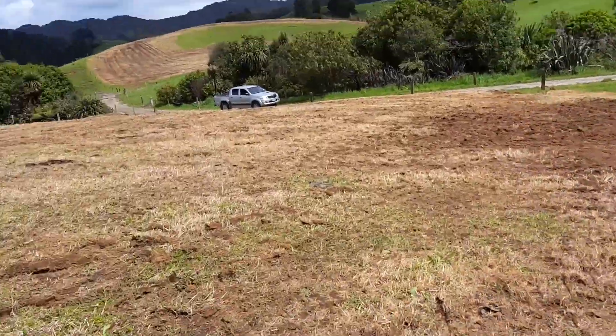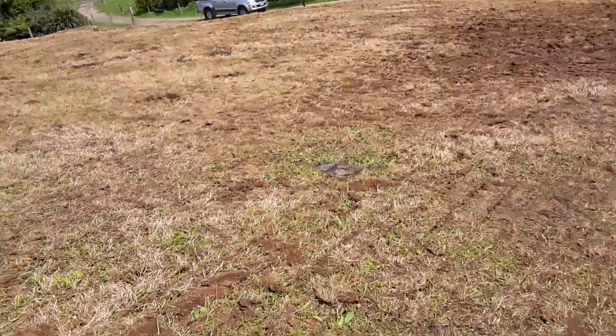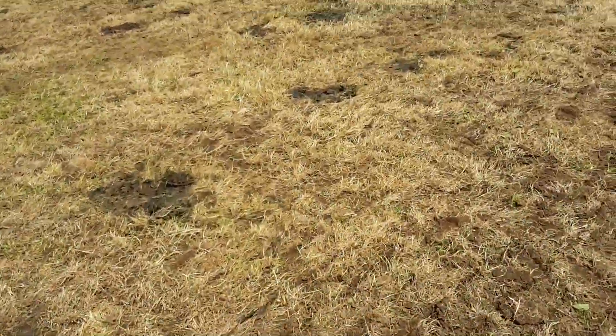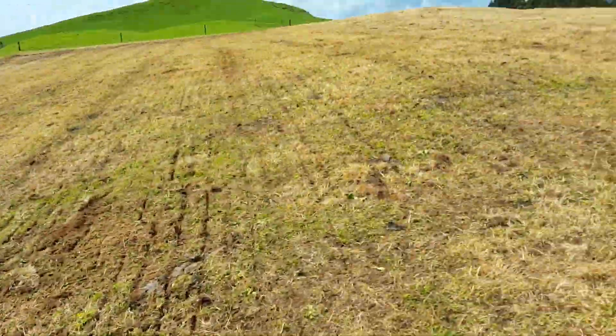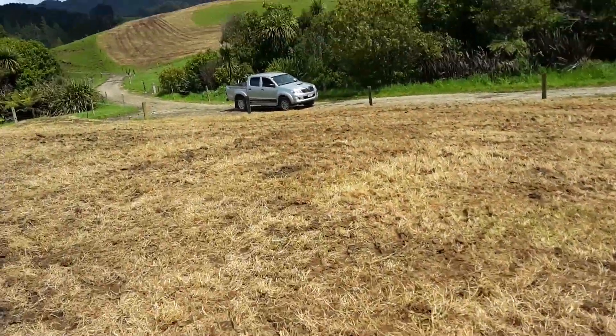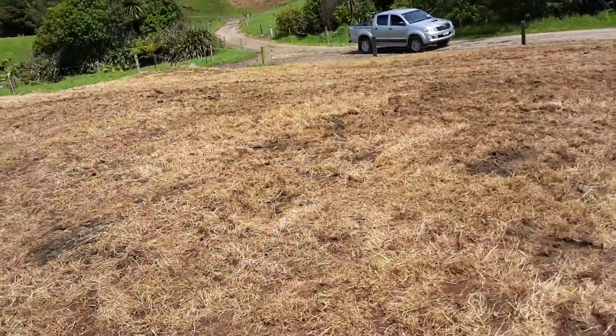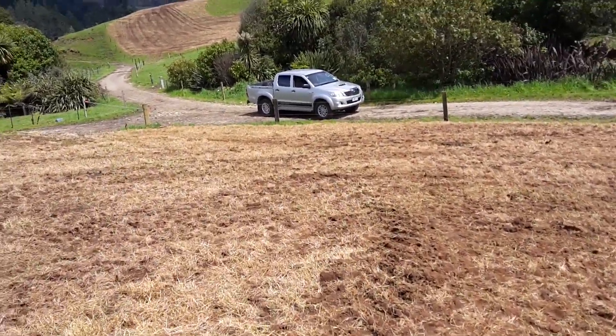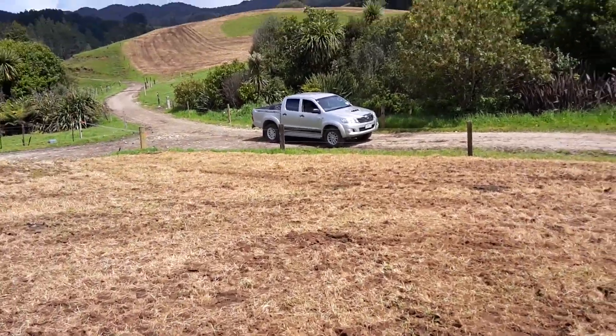In a week to 10 days I'll do a video of them just starting to come out of the ground. As you can see, there are some flatweeds here that didn't die. All right, thanks for watching — check us out on Facebook, Family Farming and Fun, and we'll see you another time. Bye.